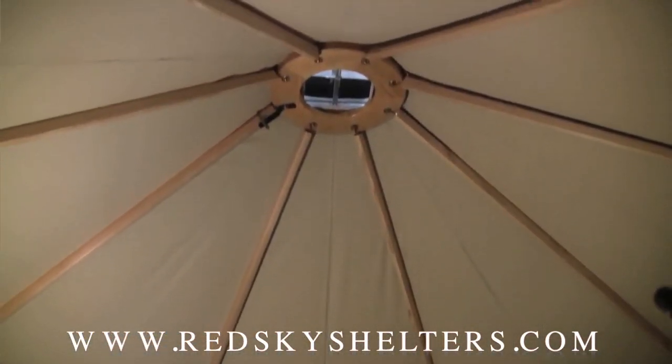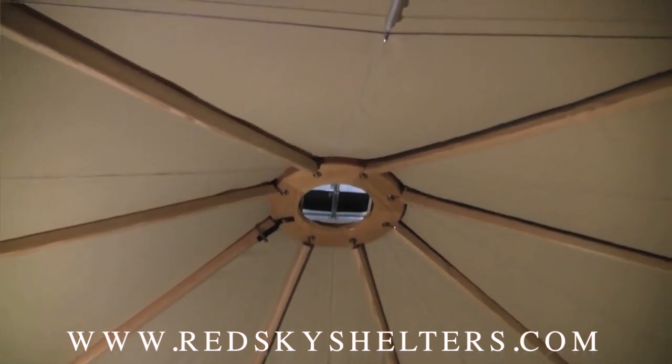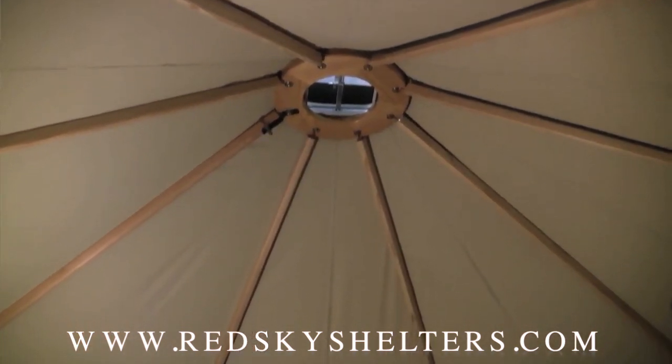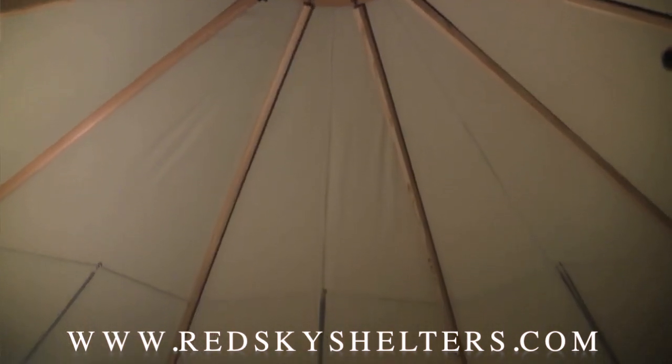So unlike other yurts, we use triangular tensile strength to create a light, open product. Depending where you live, you may be able to live in these year-round. I live in one personally — I've lived in it for a year.